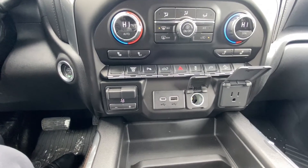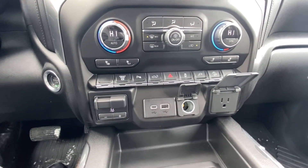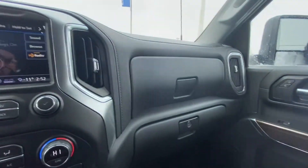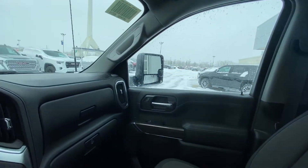We've got USB outlets and charging ports, plus a 120-volt outlet — everything's charged, you're nice and comfortable sitting in your heated seat charging up your laptop. We also have dual glove boxes, with a locking one on the bottom to keep everything safe.